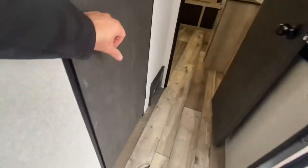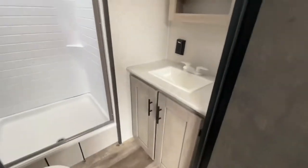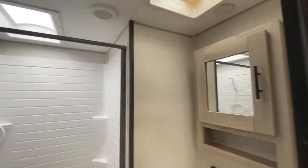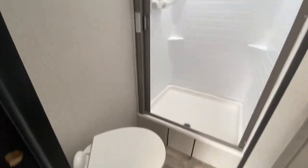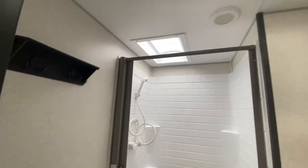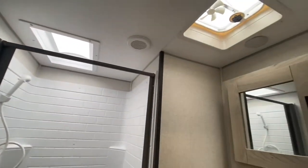Next up, let's take a look at the bathroom. Lots of room. Great spot for the toilet. Fan, of course.